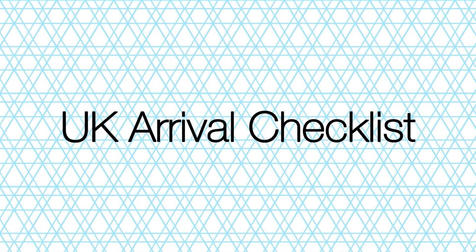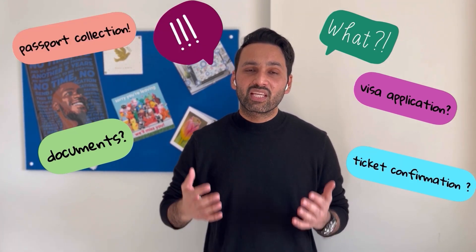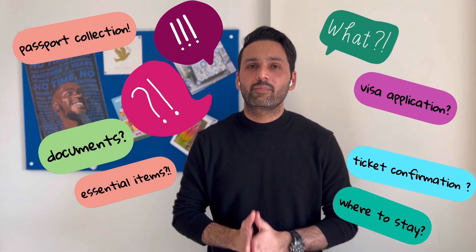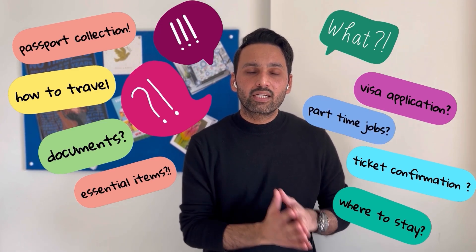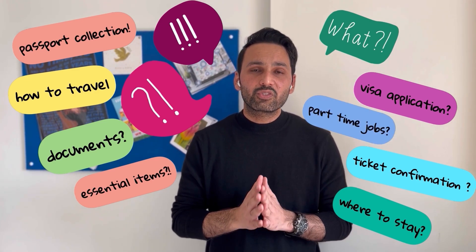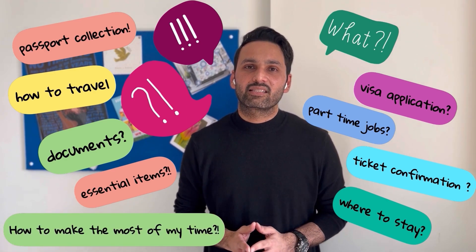First of all, congratulations that your admission has been confirmed at a UK university. I know there will be a lot going through your minds: completing the documentation, visa application, passport collection, tickets and information, what essential items to bring, where to stay in the UK, what travelling options are available, what part-time options exist alongside study, and most importantly, how to make your UK stay most memorable. So sit back and relax as I have got you completely covered on this.